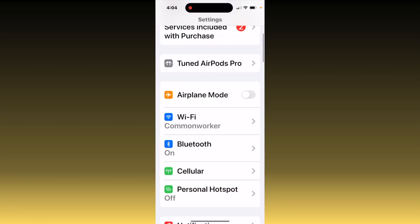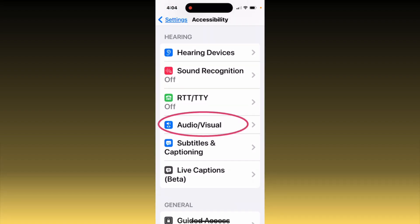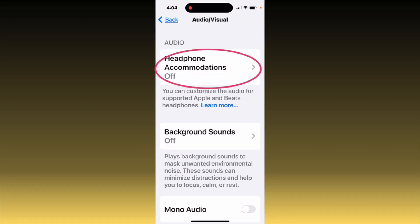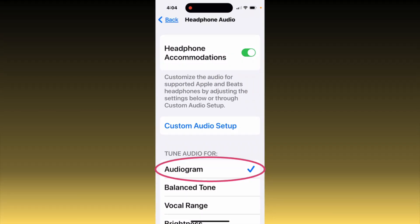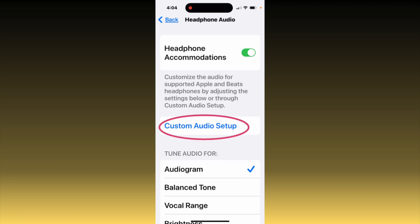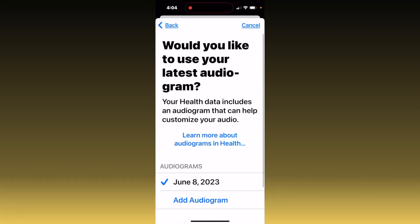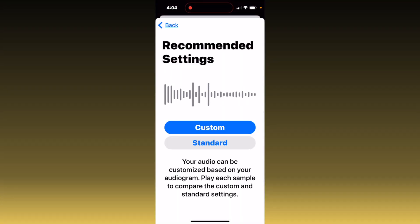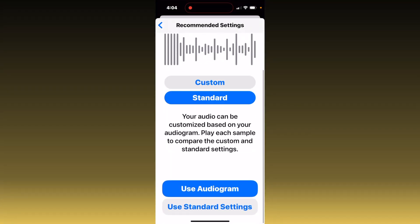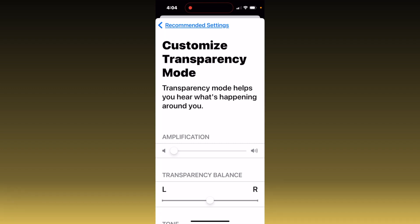Go to Settings, Accessibility, then Audiovisual and Hearing Devices. Here, turn on Headphone Accommodations. Make sure for Tune Audio, you've selected Audiogram, then Custom Audio Setup. Continue. My audiogram shows up because of what we learned in the last video — tap Use Audiogram. This compares what music sounds like with and without customization. Choose Custom and Use Audiogram, and now we get to the Customized Transparency Mode Settings area.